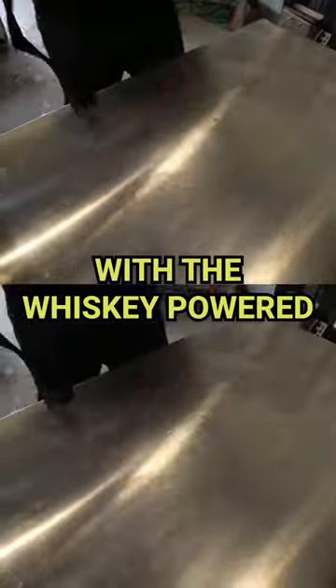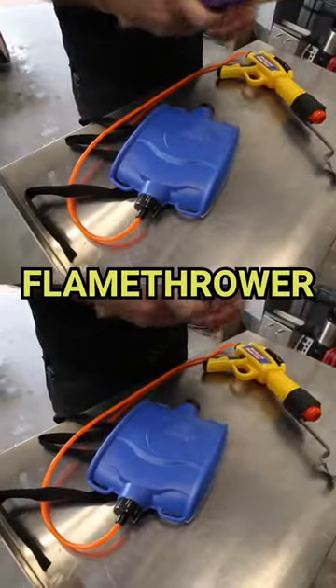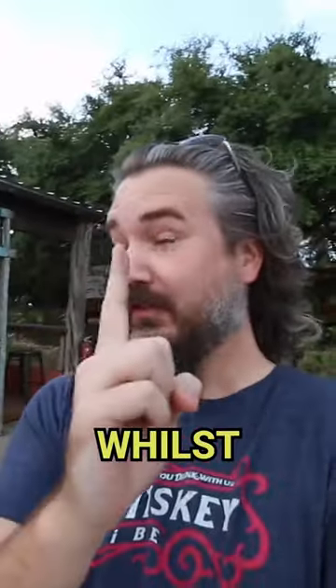We can attach these candles. With the whiskey-powered flamethrower, we would need to heat a still, char a barrel, whilst making queso.